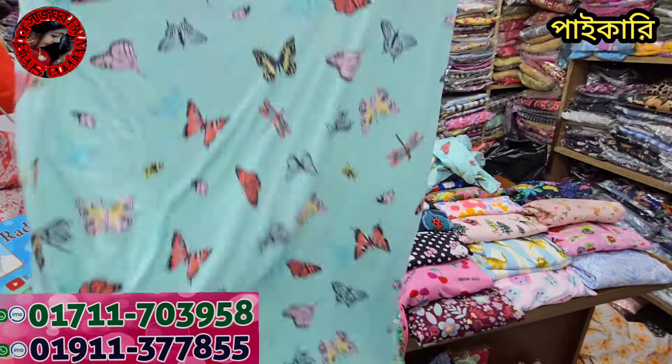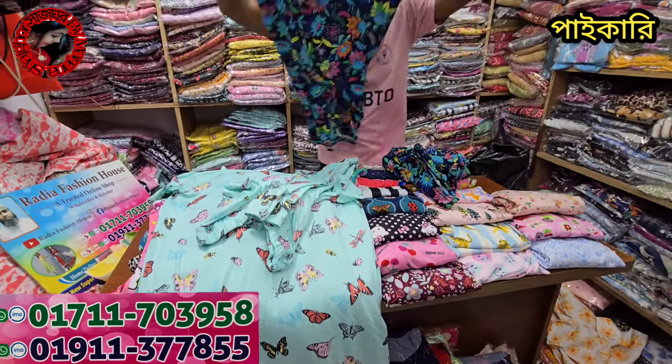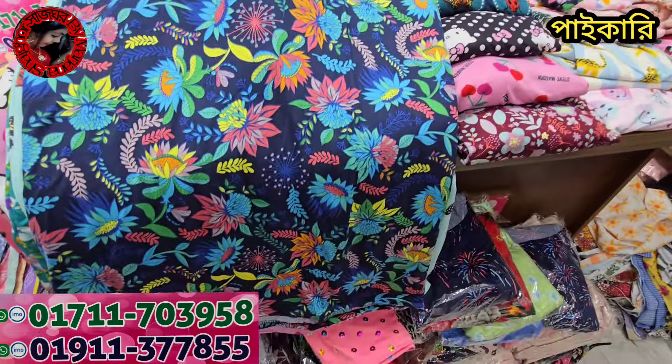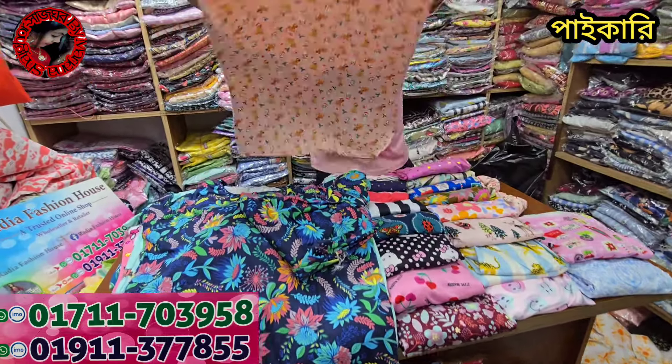This is a butterfly print. This is a very popular exported version of the Vittar. You can see the warm fruit and marina with some localized colours.